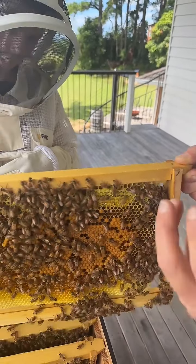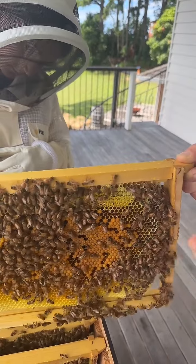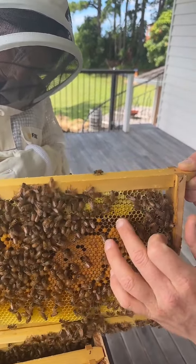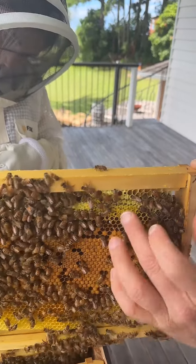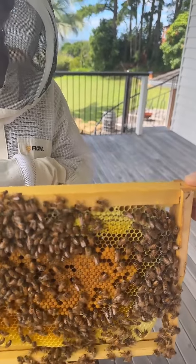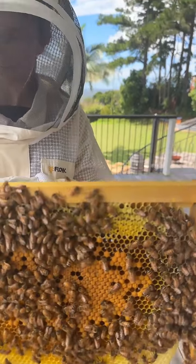So straight away I can tell that the honey flow is continuing and they're able to keep creating honey by depositing more nectar and dewatering it and closing the caps over to store it for later. Looking at the comb tells a story.